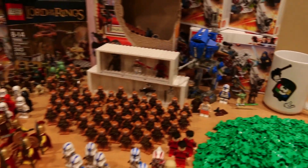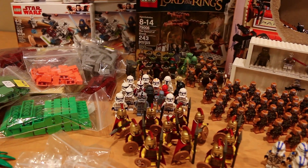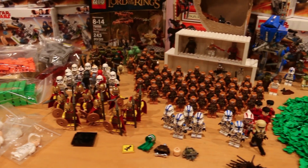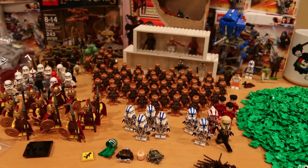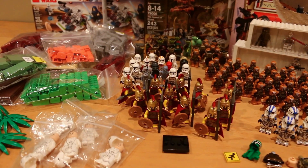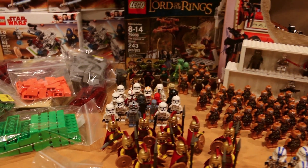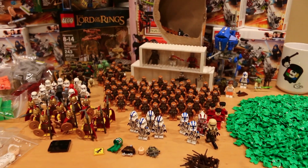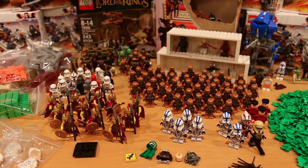That does it for the whole lot of awesome stuff from Brick Fair Virginia 2019! Let me know what you think of my haul this year — it's not as impressive in clone troopers as last year, but the Lord of the Rings collection has significantly grown. Drop a comment, leave a like, and check out the next couple of videos I'll be uploading about Brick Fair Virginia. Thanks so much for watching and as always I'll see you in the next Lego Star Wars video.